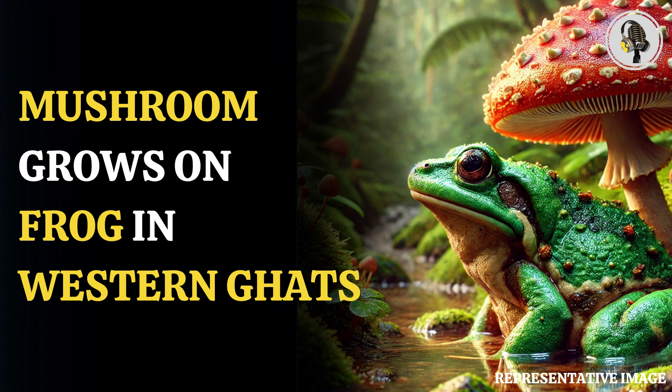The research team suspects that the humid and monsoon-fed environment of the Western Ghats may have been ideal for mushroom growth. The team said that they plan to continue monitoring the area and conduct research into the fascinating discovery.